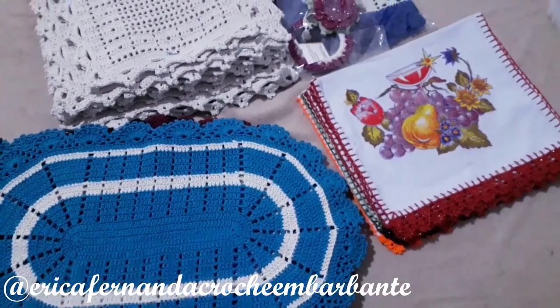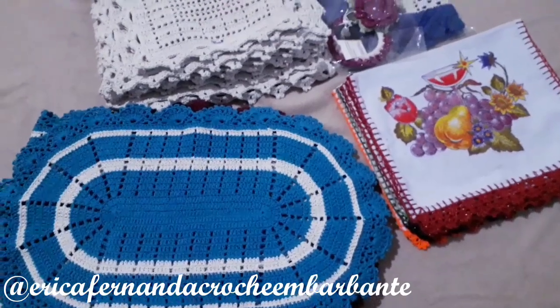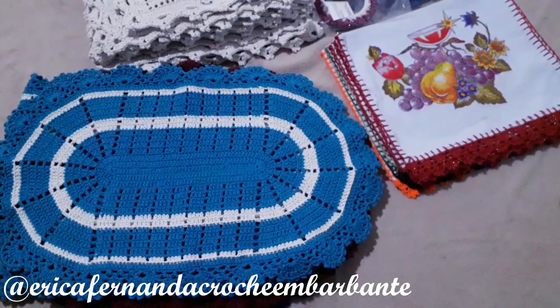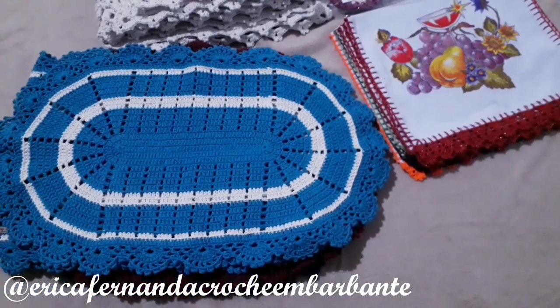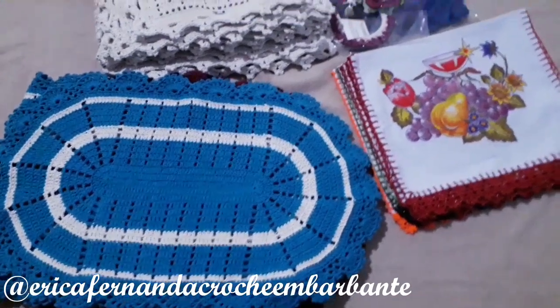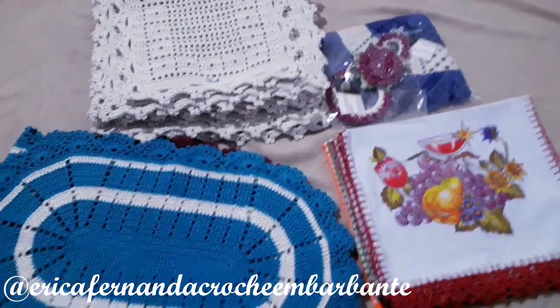Hello, ladies and gentlemen, welcome to my channel. My name is Erika, and if you like this type of content, which is my work, I invite you to subscribe to my channel. Activate the bell so that every time I post a new video, I can notify you. And in today's video, I bring you a week of production.